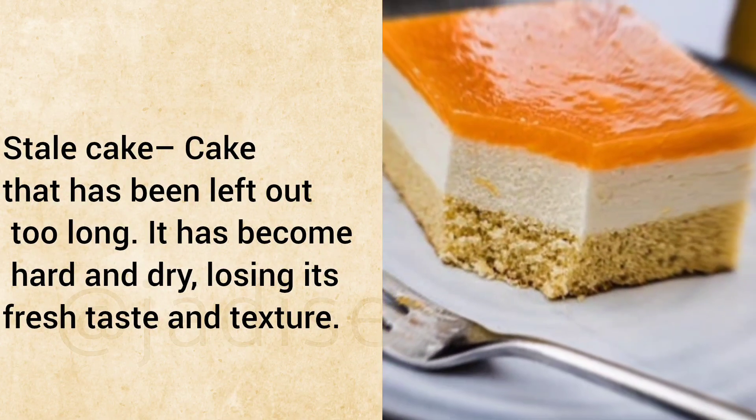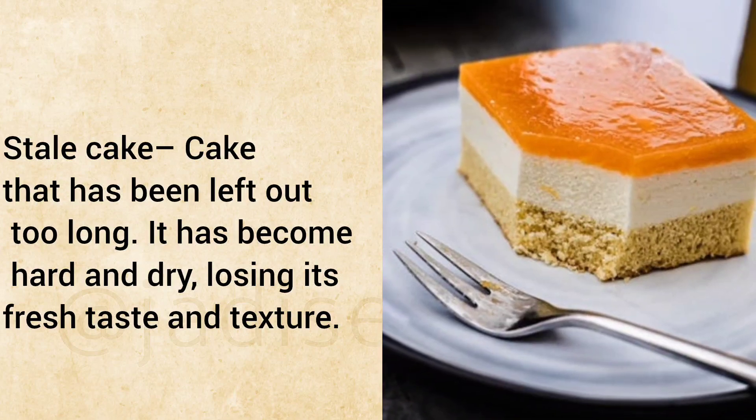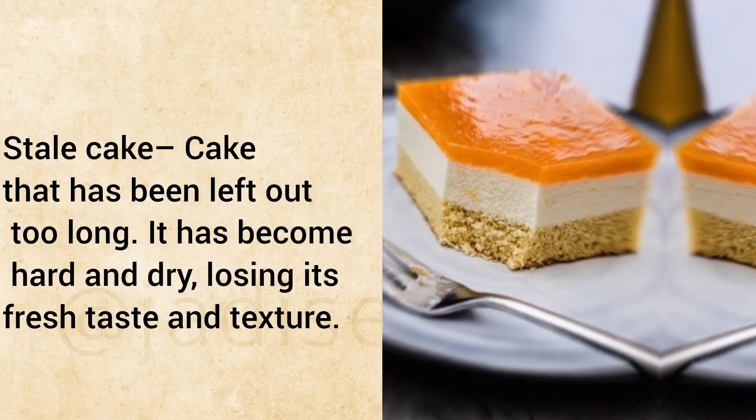Stale Cake: Cake that has been left out too long. It has become hard and dry, losing its fresh taste and texture.